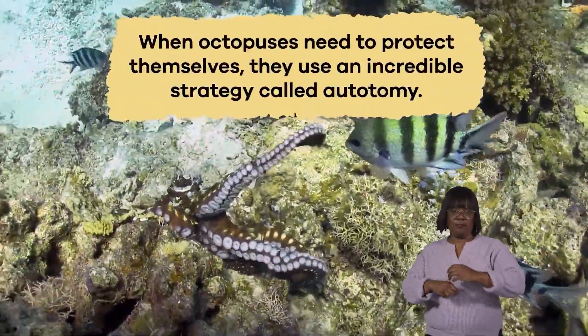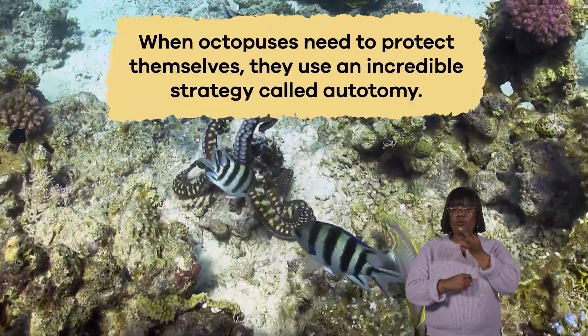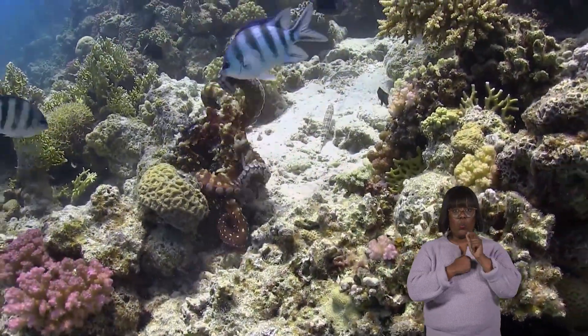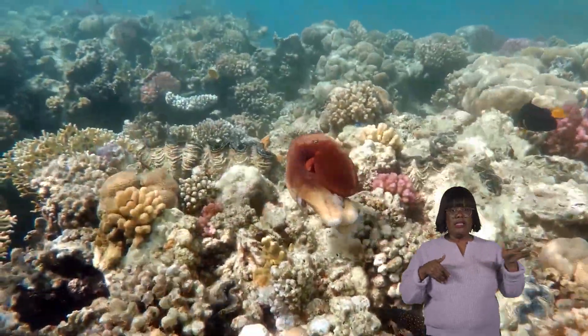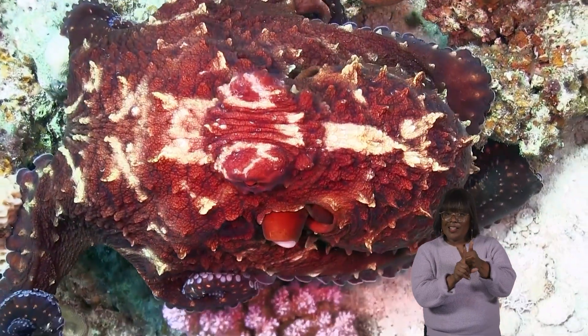When octopuses need to protect themselves, they use an incredible strategy called autonomy. If an octopus is in danger, it will purposely let go of one of its arms. It can then escape its predators because its detached arm keeps moving as a distraction while the octopus makes a safe getaway. Even more amazing is that octopuses can grow a new arm later.